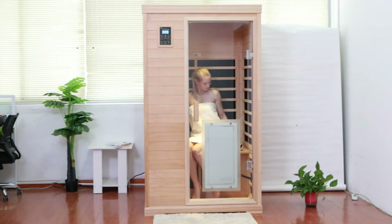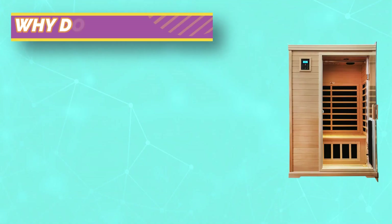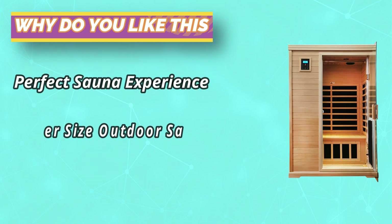Top part ceiling vents, suitable for indoor use. Nine low EMF heating plates, 1750 watts power, 10 to 15 minutes fast heating. Two premium 12-volt, four-inch music speakers with Bluetooth that connects to your smartphone, allowing you to read and listen to music while enjoying your sauna.